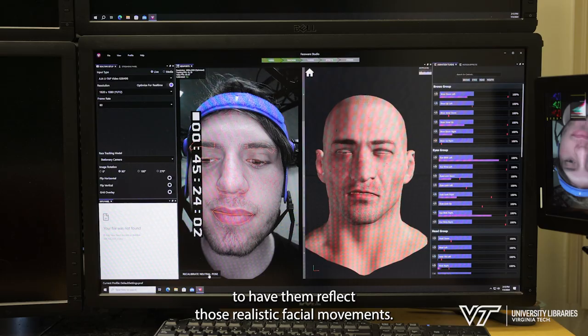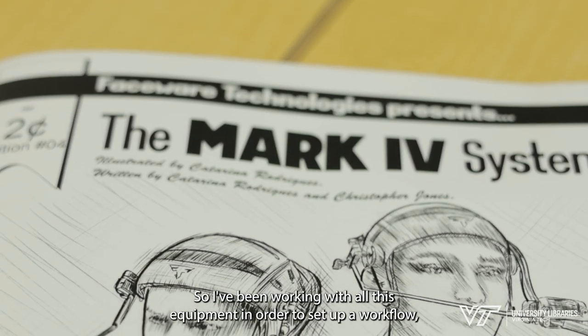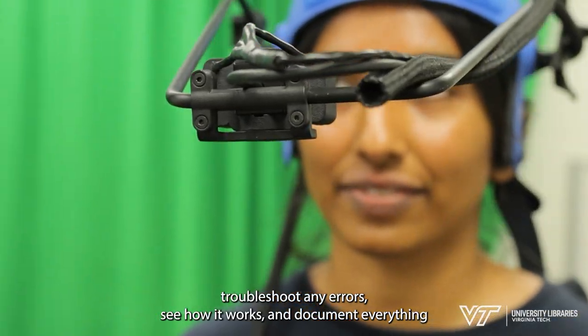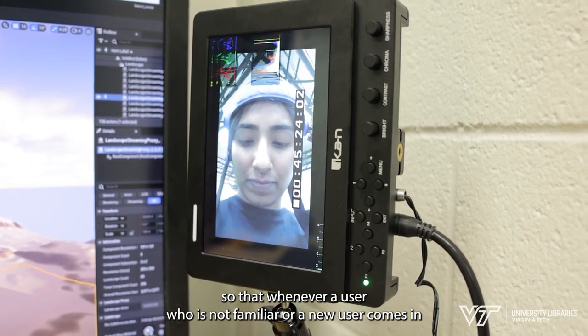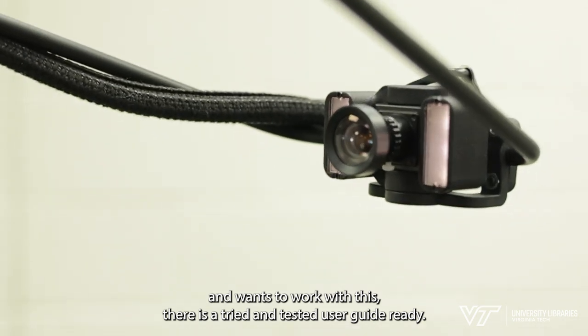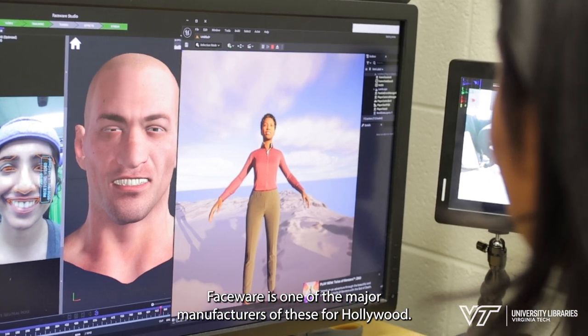Those data points allow a digital avatar to reflect realistic facial movements. I work as a graduate assistant for the virtual environment studio, so I've been working with all this equipment to set up a workflow, troubleshoot any errors, see how it works, and document everything so that whenever a new or unfamiliar user comes in and wants to work with this, there is a tried and tested user guide ready.